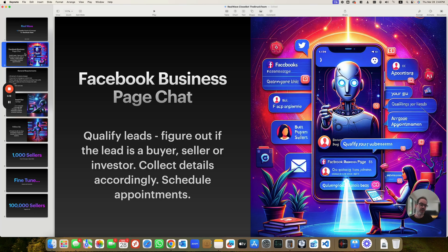This bot should qualify a lead, figure out if they're a seller, buyer, or investor, ask a specific set of questions for each one of the lead types, and then book a meeting if possible. We've been reading the documentation, looking at the groups, and we've seen that bot switching is the appropriate solution — start with a receptionist, then switch to the different bots: a seller bot, a buyer bot, and an investor bot.